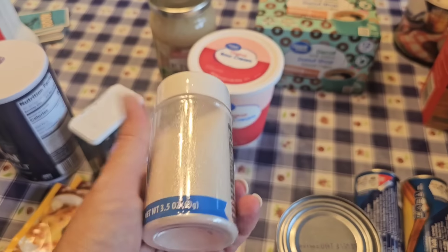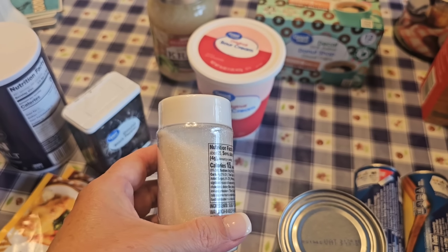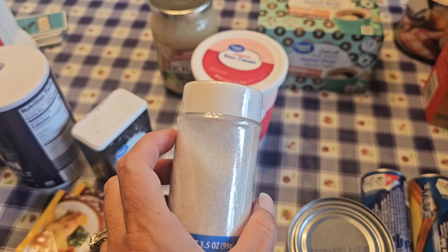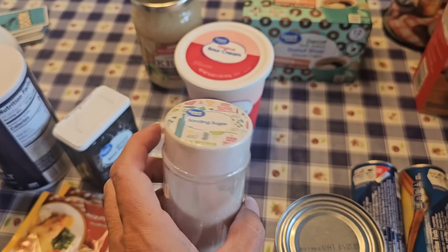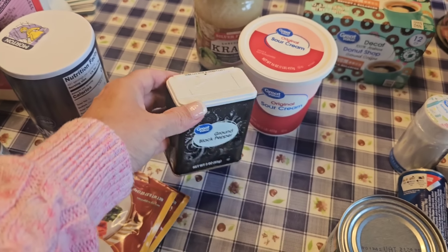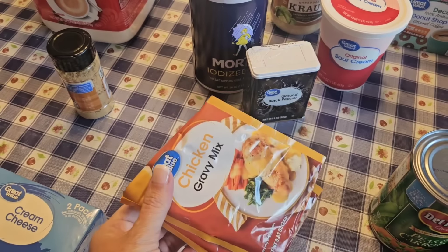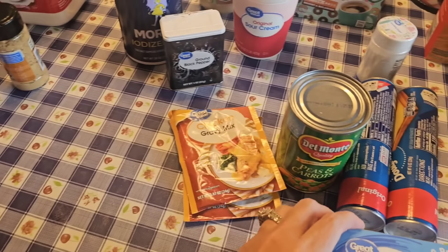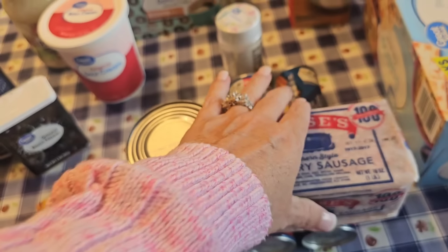I have a recipe I'll probably make closer to Christmas or around Thanksgiving, and it calls for sparkling sugar. Now this is sanding sugar - I understand that sparkling sugar is a little bit bigger than sanding sugar, but as far as texture goes, I would prefer the sanding sugar, so that's what I grabbed. I have some pumpkin salt and pepper shakers I need to fill up, so I've got some salt and some pepper. This chicken gravy also goes in my chicken pot pie recipe I'm making tonight. Cream cheese, just because we always need it, and Judah needs it for his sausage casserole. Here is the sausage - that'll also go in the sausage casserole.